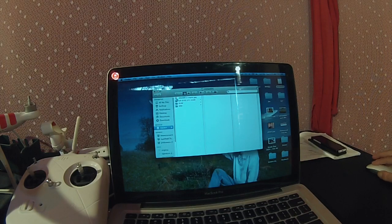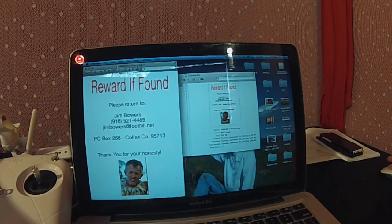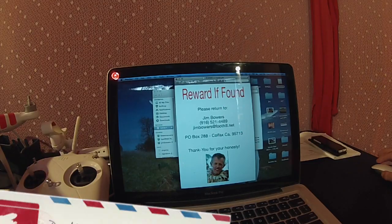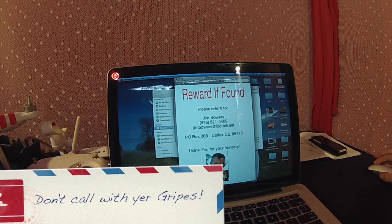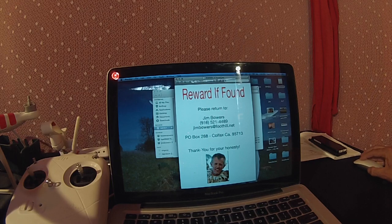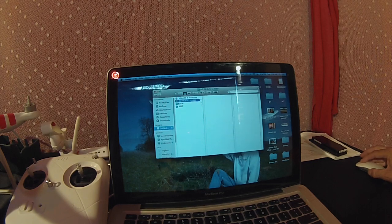Once you open the SD card, there are a few more things to do. I created a JPEG file — a flyer — that says 'REWARD: If found, please return to Jim Bowers,' with my phone number, email address, and mailing address, plus a photo of me. It's a plea banking on someone's honesty. I also created a separate folder and renamed it to my phone number, so that's another way to get their attention and hopefully get your Phantom back.